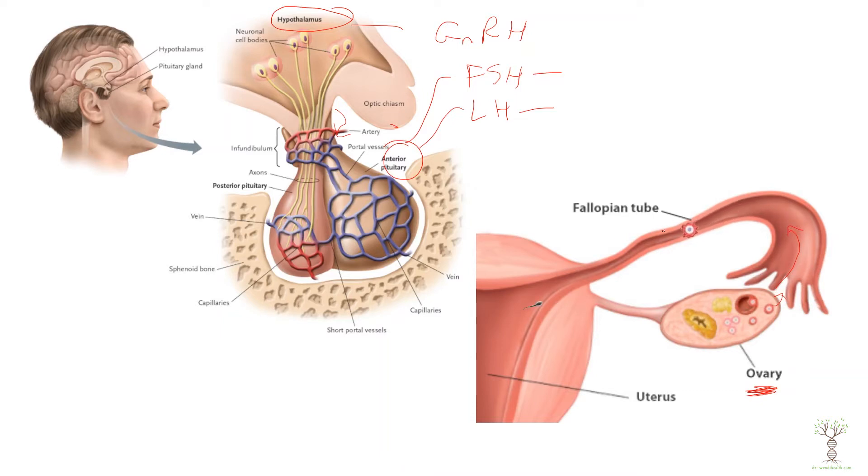The egg can become fertilized while traveling down the fallopian tube, and if fertilization occurs it will implant in the uterus. These follicles have different cell types: follicle stimulating hormone is going to target cells called granulosa cells, which are similar to the Sertoli cells in males and help to promote meiosis. Granulosa cells surround the egg and help promote the development of the follicle leading to ovulation. Luteinizing hormone targets cells called theca cells, which surround the follicles and are the cells that produce estrogen.